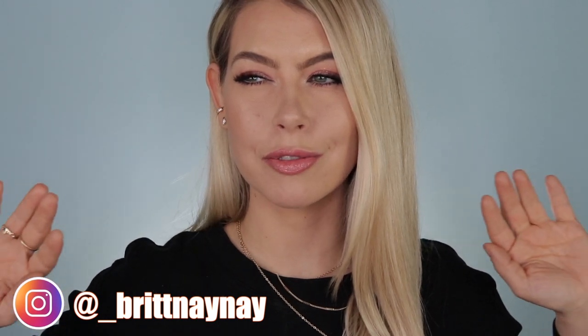Hey guys, what's going on! If you're new here, welcome — my name is Brittany Nicole. I apologize for the squeaky sound; my radiator had a leak in my apartment on Christmas Eve and they put a new piece in that is making a very annoying squeaky sound. But I did want to get this video out because a lot of you have been asking for it.